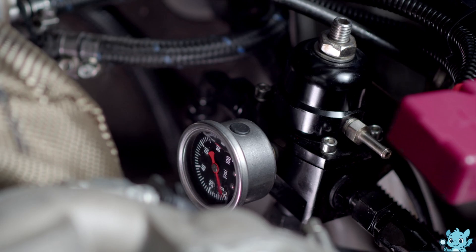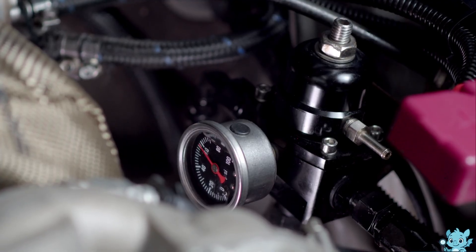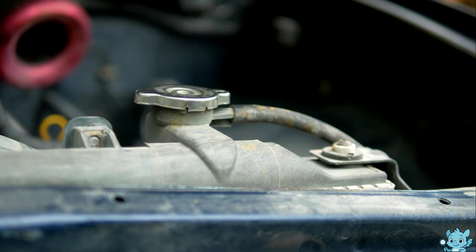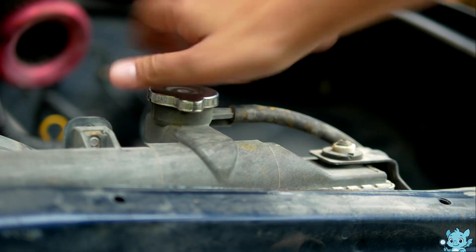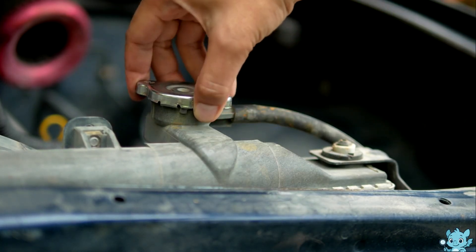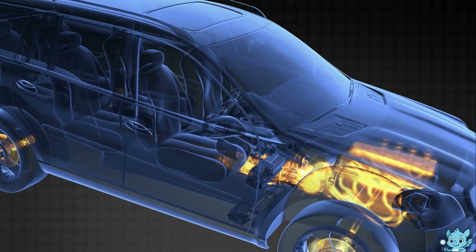To keep everything working safely, the system includes regulators that control hydrogen flow and maintain proper pressure levels. Cooling systems prevent overheating during the reaction, and sensors constantly monitor performance to ensure efficiency and safety.